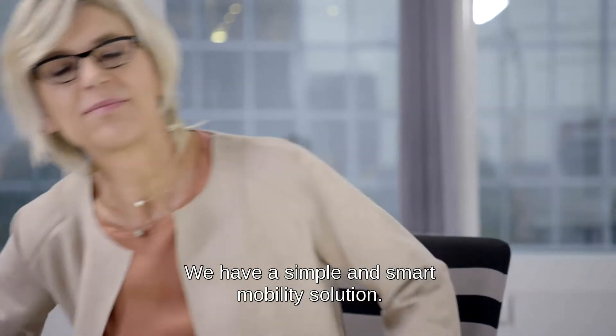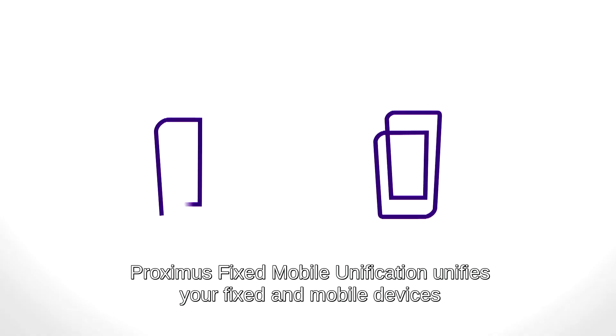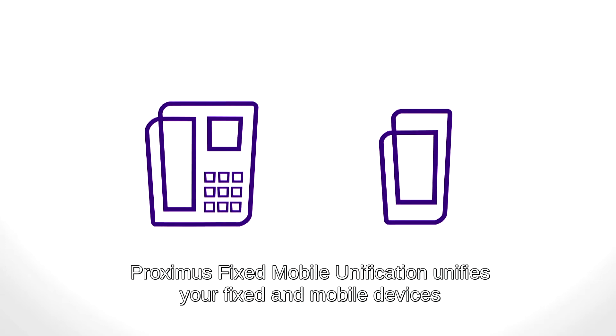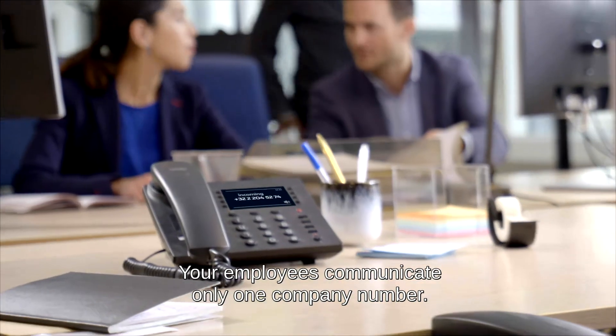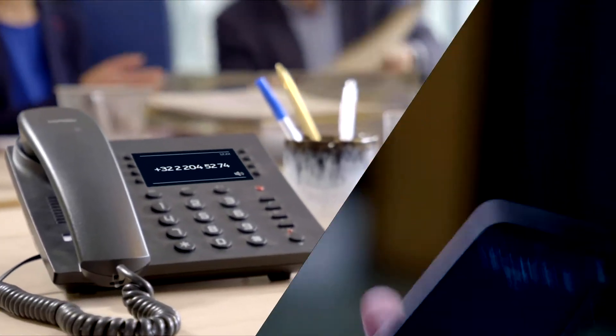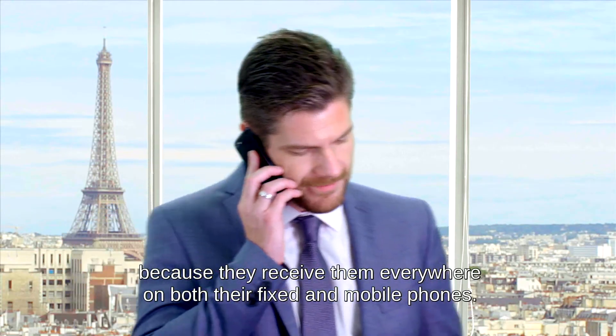We have a simple and smart mobility solution. Proximus Fixed Mobile Unification unifies your fixed and mobile devices into your enterprise telephony platform. Your employees communicate only one company number and no longer miss any calls, even abroad, because they receive them everywhere on both their fixed and mobile phones.